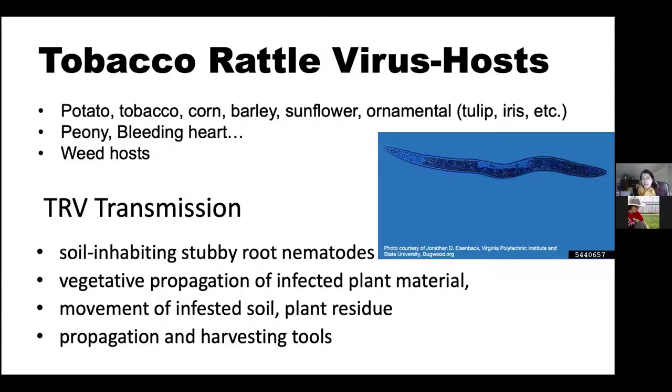Here is a photo for the next question. Is this an abiotic disorder — meaning no pathogen or pest involved, related to environmental stress, with symptoms likely static in time and space — or is it a biotic disease, where a pathogen or insect pest is causing symptoms that may start as a hot spot on a branch and change in time and space? Signs may be present but may need lab confirmation.